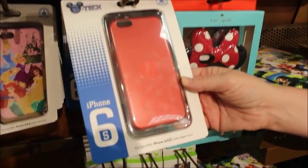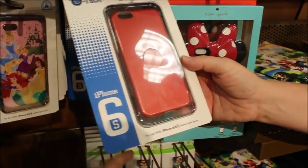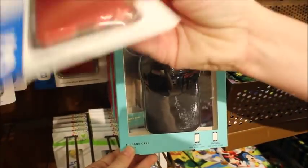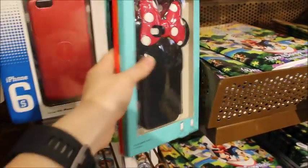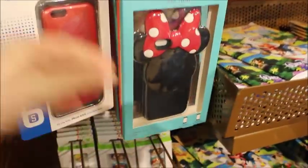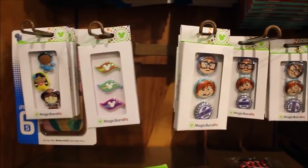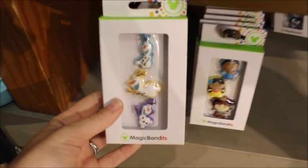This phone case is Kate Spade — just saying. This one's $3.99 and it's for the 6s Plus, $24.99 from $50. It's like a Kate Spade phone case, y'all. And I always like to look at the bandits — they still have the Carl and Ellie, DVC, and Small World ones. They also have this little set of Olaf ones which are really stinking cute — those are $1.99.